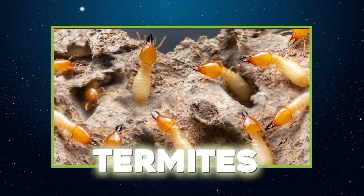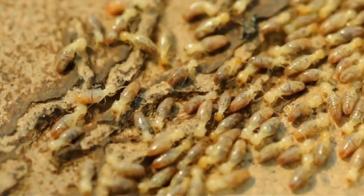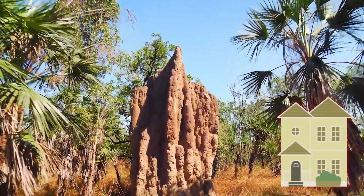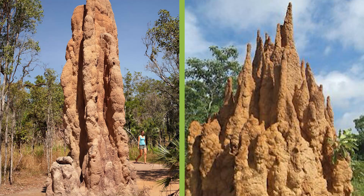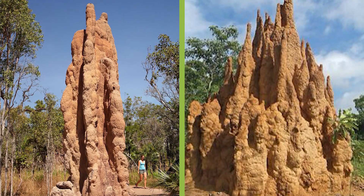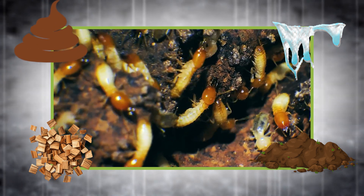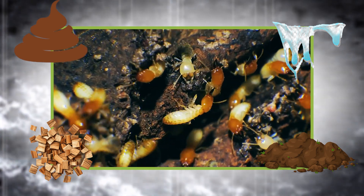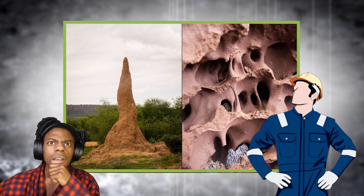Termites — tiny but mighty — are among the most impressive builders on earth. Their mounds can soar over 30 feet tall, taller than a two-story house, and they're anything but random piles of dirt. Inside, these structures function as fully climate-controlled living spaces. Termites mix mud, chewed wood, saliva, and feces to create a super-strong, cement-like material that holds up for decades, even against wind, rain, and predators. But it's the internal design that truly blows engineers' minds.